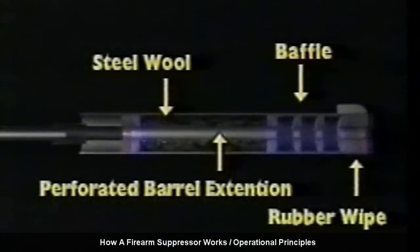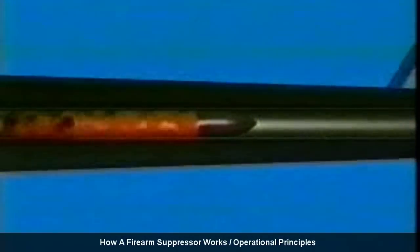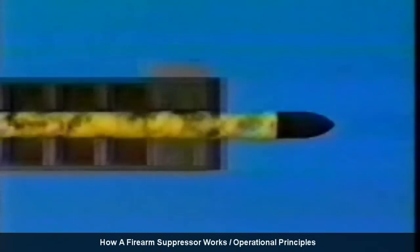The following computer animation depicts this process more dynamically. Suppressor designs vary somewhat, but this one is typical. The hot gases first hit a large volume chamber, allowing them to expand. When a gas expands, its pressure drops, as does its temperature. Steel wool or copper scouring pads are often used in this chamber. Sometimes lithium or white grease is added to the steel wool to further cool and dampen the gases. The bullet then passes through the baffle chambers, while much of the hot gases are left behind. The gas that does pass through expands in the spaces between the baffles. Finally, the bullet exits into the outside air after passing through a hole in a rubber end wipe. The hole in this rubber end wipe is only slightly larger than the bullet, creating a partial gas seal.